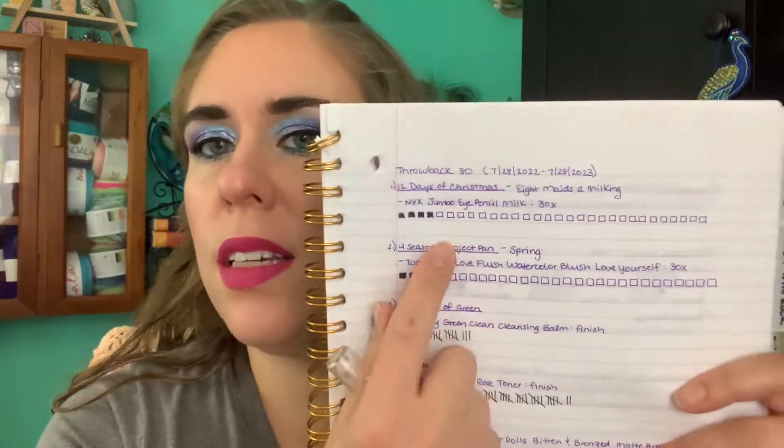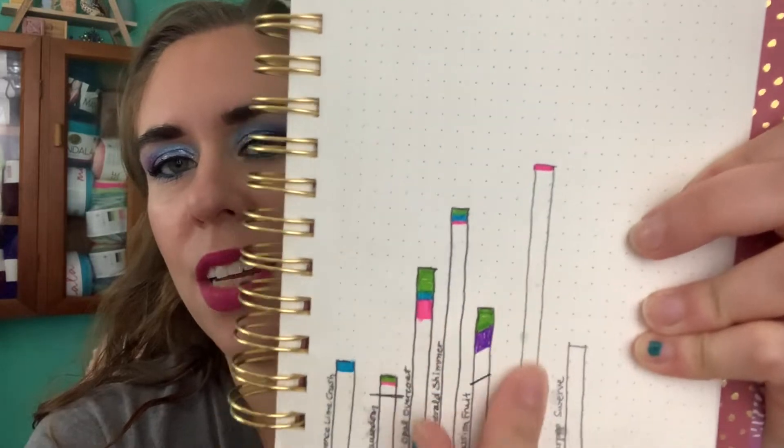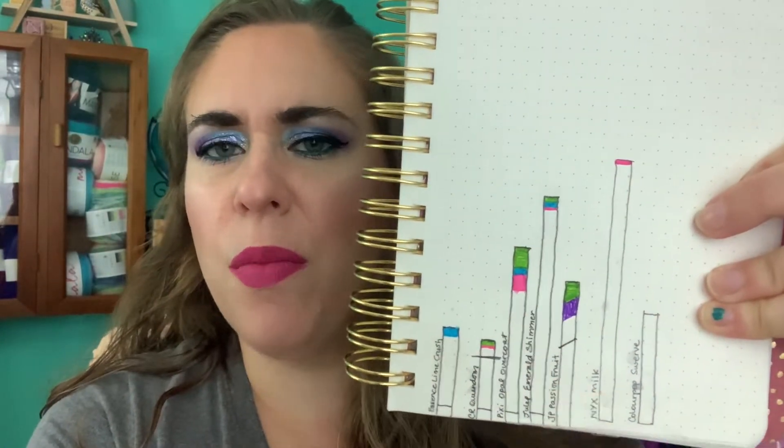First, for 12 Days of Christmas, I chose the eight maids a-milking verse and I have my NYX Jumbo Eye Pencil in Milk. My goal is to use this 30 times - I've used it four times including today. I haven't sharpened it but I did wear the tip down a little bit. I'm tracking it because I'm curious to see how much 30 uses actually makes it go down. I've got 26 more uses to go.